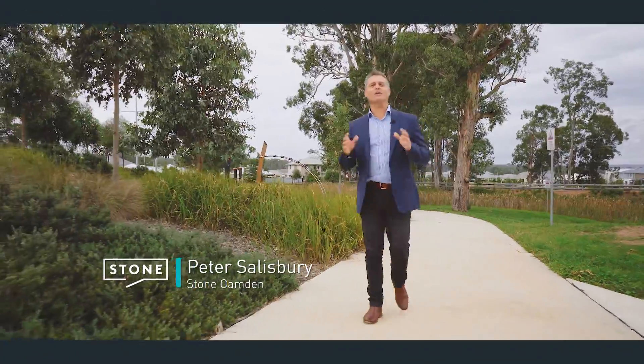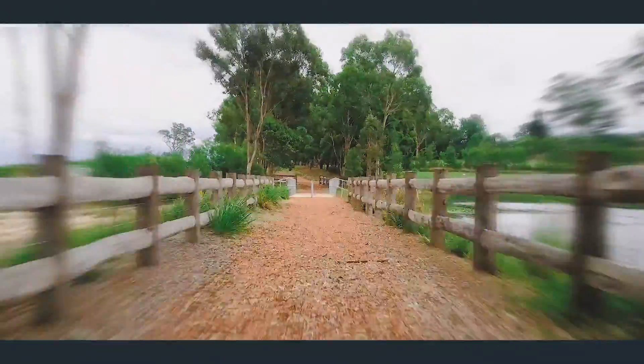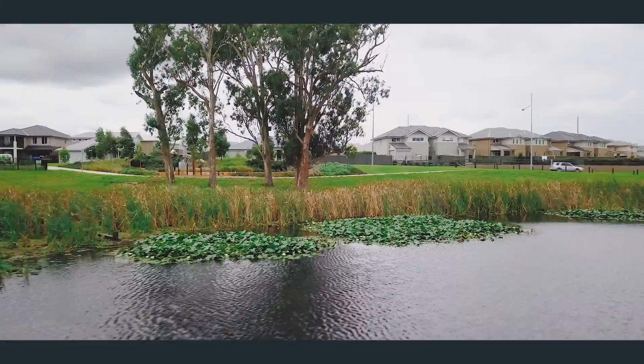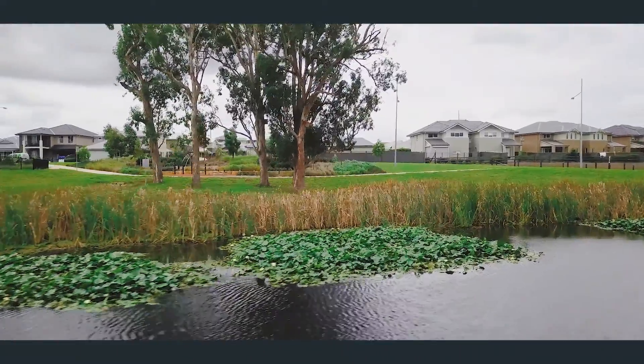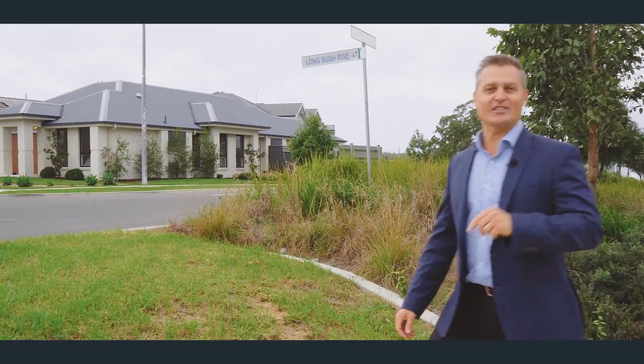Now Arcadian Hills is a family-friendly estate layered with walking tracks, parks, and wide open spaces, making it the perfect country lifestyle. And the great thing about this home is you couldn't be better positioned to enjoy it all. So let's go take a look.